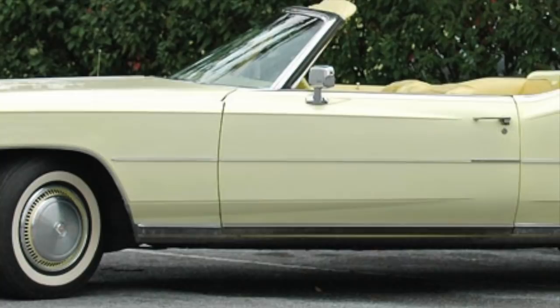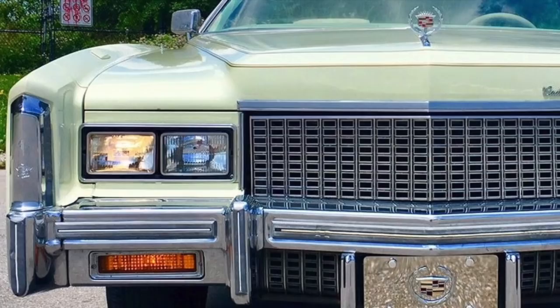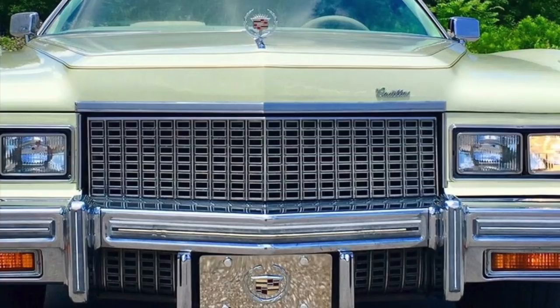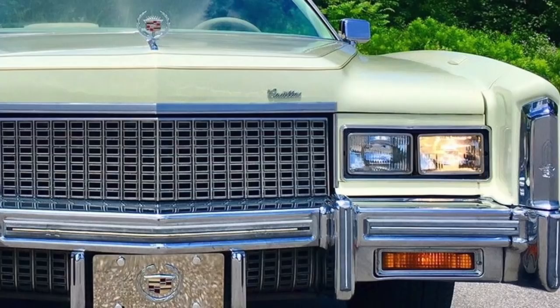The 1976 Eldorado convertible had a base price of a little over $11,000. Most 1975 to 1976 Eldorado convertibles were equipped with extra options, so many had window sticker prices of over $12,000 or over $13,000. Many of the 1976 Eldorado convertibles sold for way over sticker price since demand was so high — a lot of money when the average new car price in the mid-1970s was around $5,000.